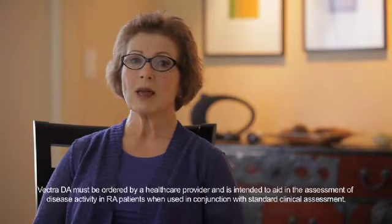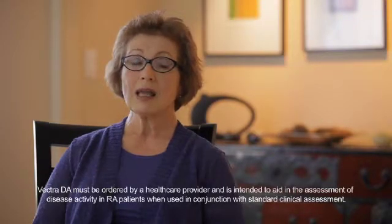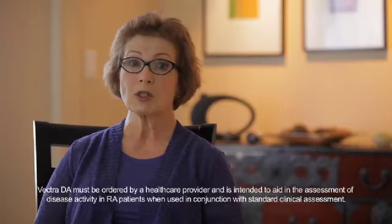I always think of my situation as a house of cards, and if I pull one card out, the whole thing might tumble. So it was great to have this other validation in Vectra, and I really appreciated that kind of new view on my situation as a rheumatoid arthritis patient.